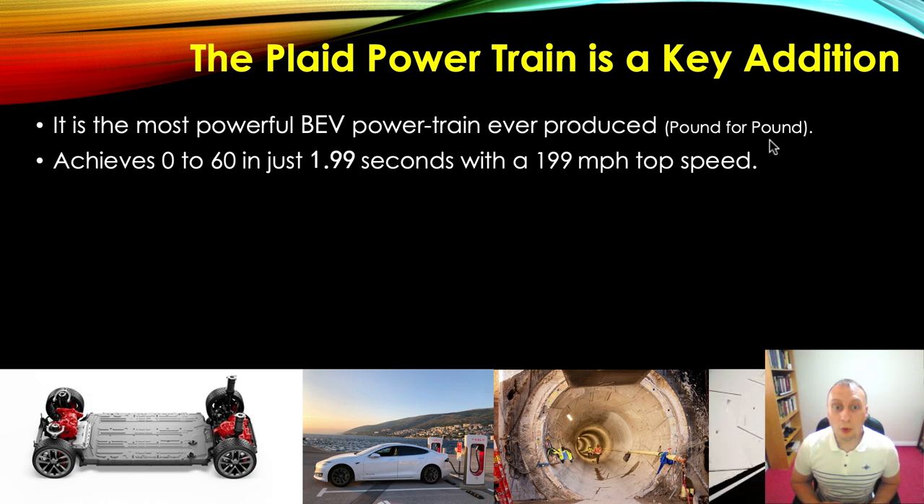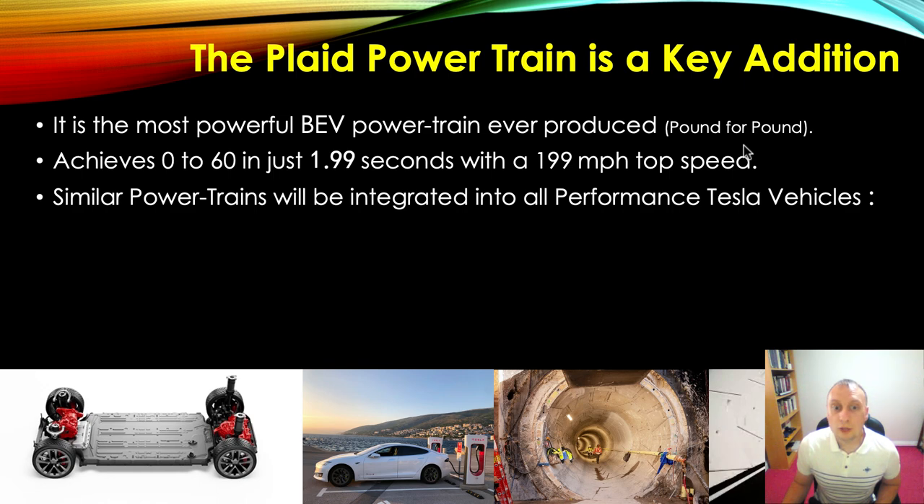The Plaid powertrain achieves zero to 60 in just 1.99 seconds with a 199.5 miles per hour top speed. For the Boring Company system, we're looking more at accelerating from around 40 miles per hour up to 120 or 130 miles per hour — that's going to be the sweet spot. This powertrain is certainly good enough to achieve a very high rate of acceleration even at very high speeds. Similar powertrains will be integrated into all performance Tesla vehicles, and inevitably we'll see these in all future iterations of Tesla and Boring Company vehicles.